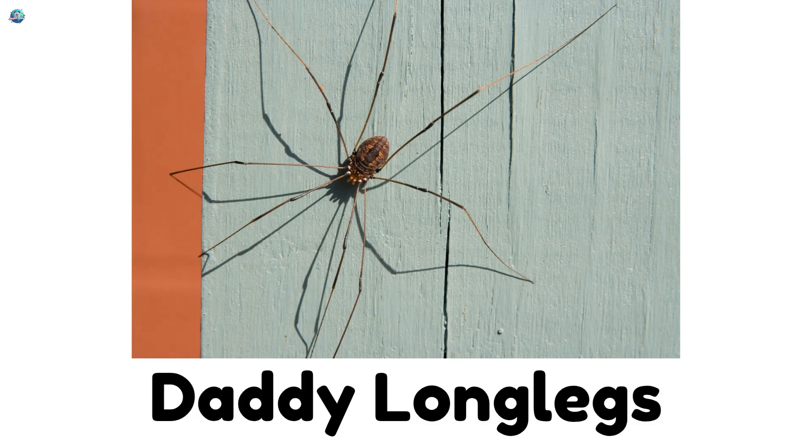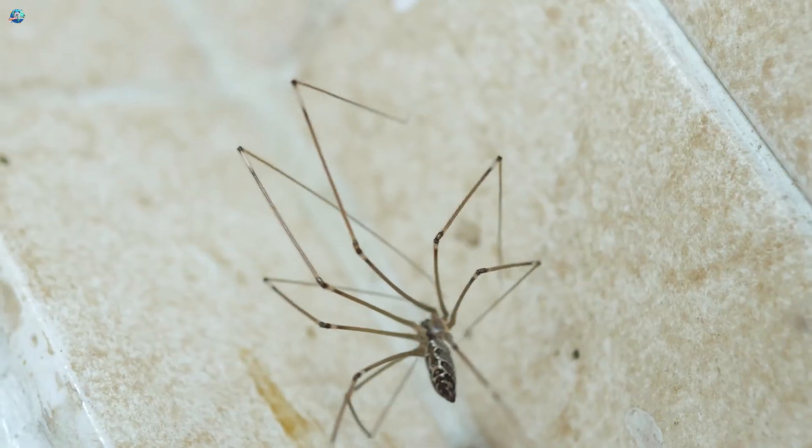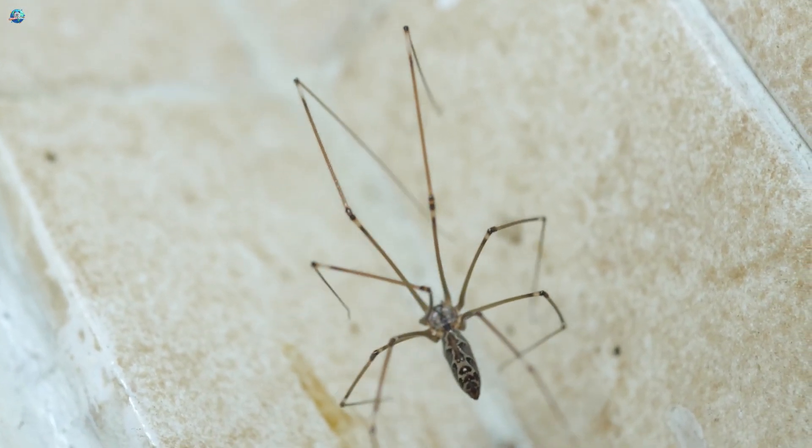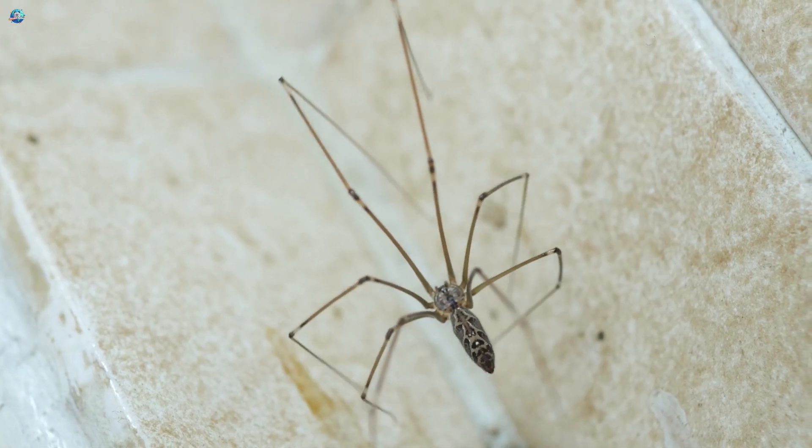Daddy Long Legs: Daddy Long Legs have tiny bodies and super long legs. They look spooky but are totally harmless.